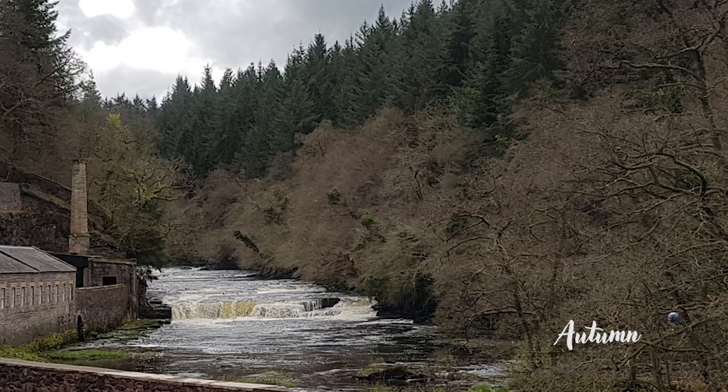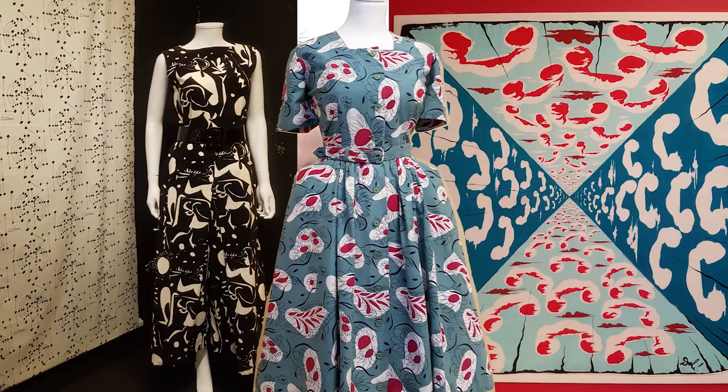My friend who lives in the area took me here for a little fabric trip weekend and it was so beautiful. We went to an exhibit about 20th century textiles — they had some fabrics printed from Picasso, Dahl, and of course Matisse, my personal favorite. That exhibit was curated by the Fashion and Textiles Museum in London, so I had seen it twice.